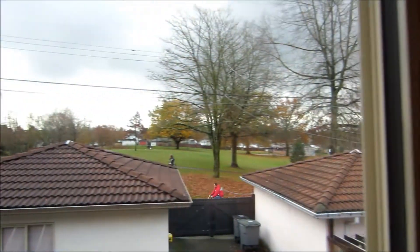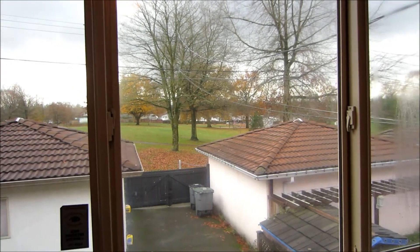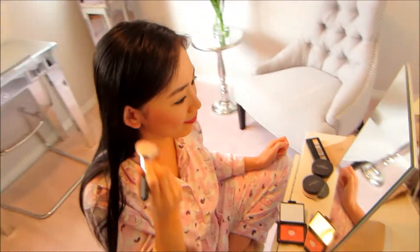Look at that tree - it lost all its leaves right there, right in the center. Can you see it? No more leaves, no more leaves - meaning winter is here and Linda's getting ready to go out for a fun beautiful Saturday again.